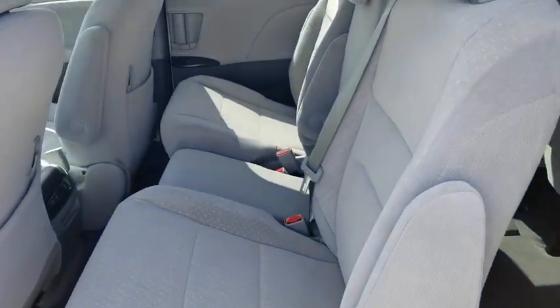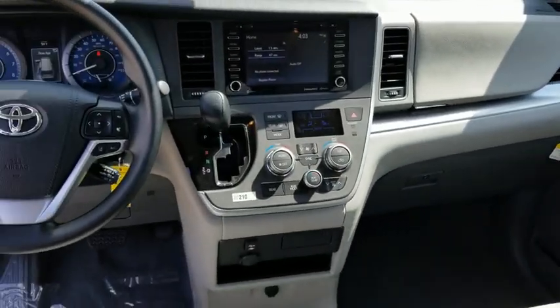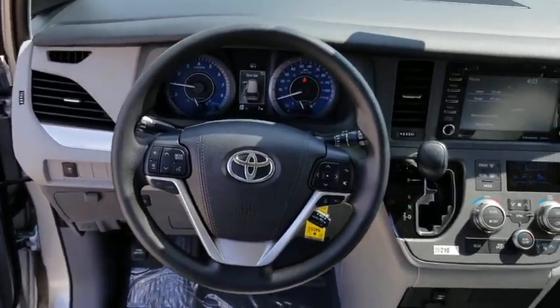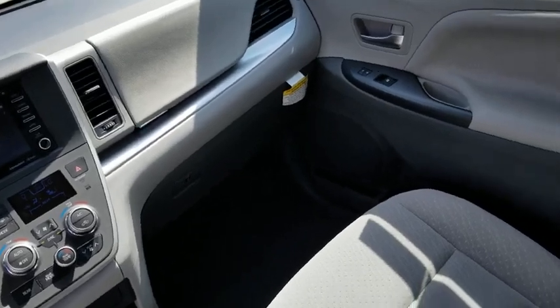Four-wheel disc brakes, auto-dimming rear-view mirror, front-wheel drive, universal garage door opener, climate control, AM-FM stereo radio, rear defrost. Searching for a dependable vehicle that looks great too? You found it, so stop in today. Have a good day.